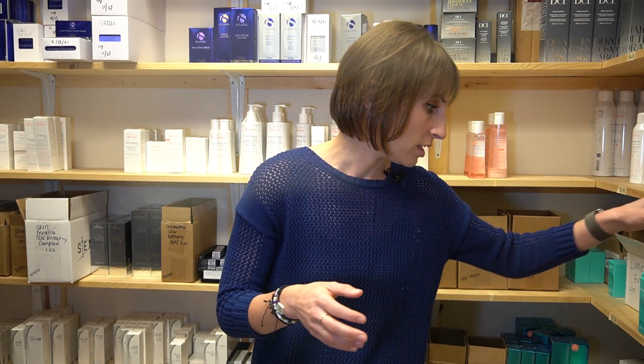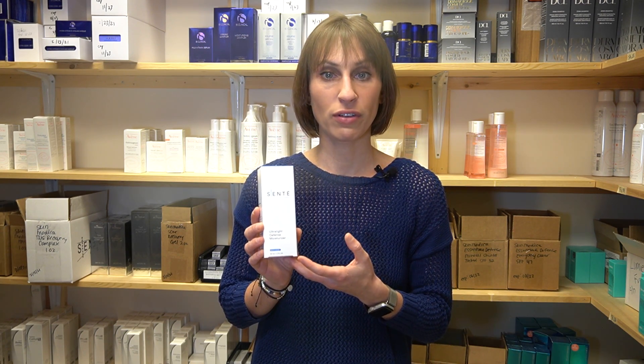The Allies of Skin Prebiotics and Niacinamide Pore Refining Booster is a great product recommendation. It contains niacinamide, probiotics, prebiotics, and multiple natural extracts to provide the skin with a boost of reparative nutrients and repair the skin barrier. The Senté Ultralight Defense Moisturizer also has niacinamide, dimethicone, and other natural extracts to help keep the skin moisturized while providing antioxidant benefits.